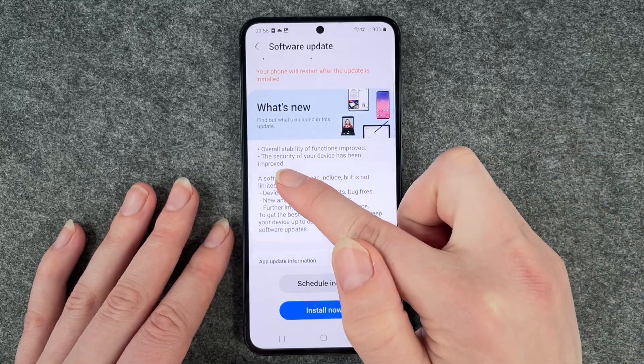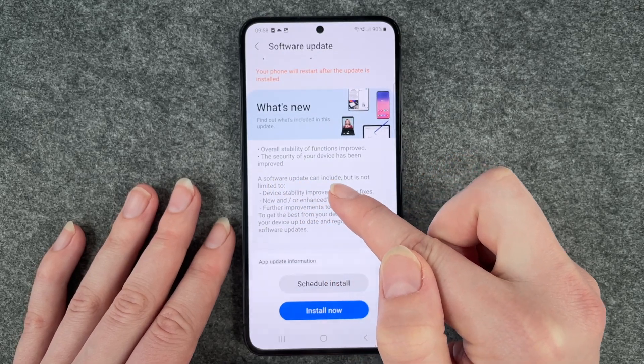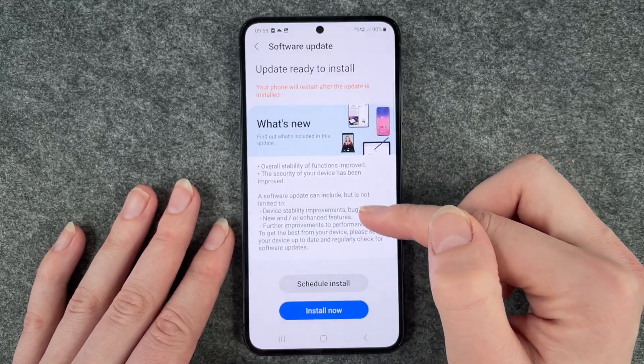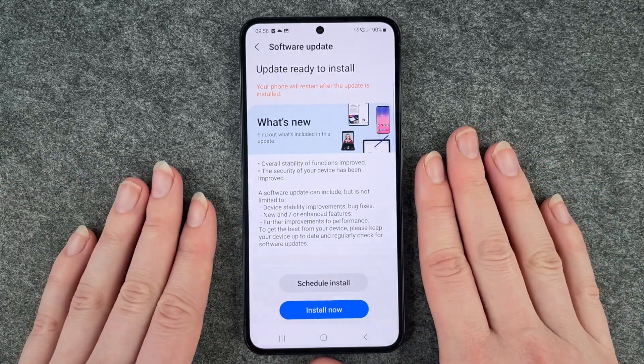Here you can see what's new — you have an overall stability of functions improved, the security of your device has been improved, and you have some more information about the software update. So you can say Install Now or say Schedule and Install.